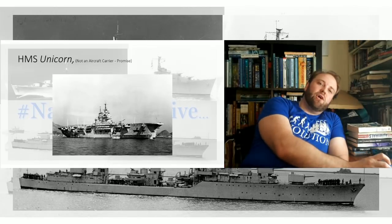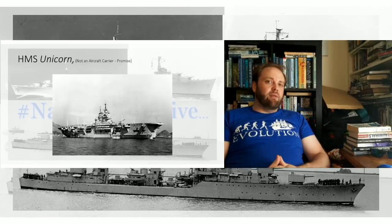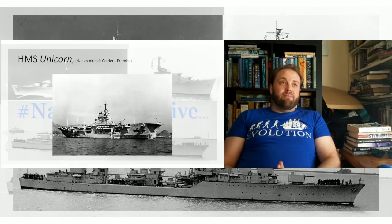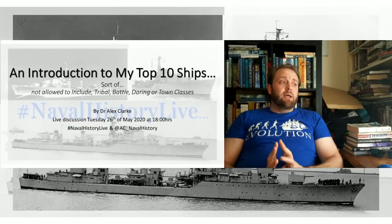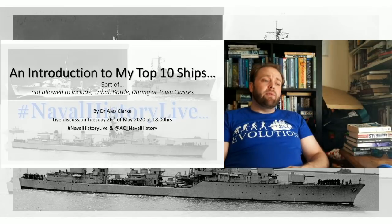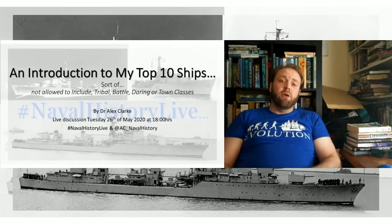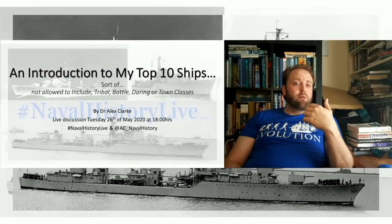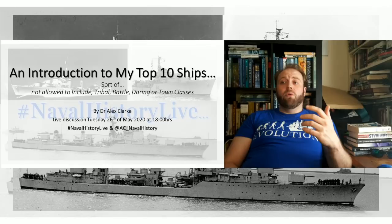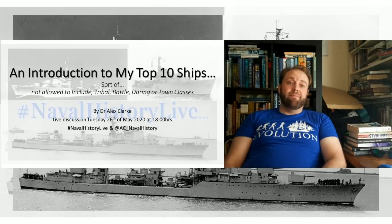So that is my top 10. I'll discuss them more this afternoon and I'm looking forward to hearing about your top 10s. Who knows, I might even manage to get some pictures to work. Thank you very much — take care, see you this afternoon, please do remember to subscribe, thank you to my patrons, and thank you to everyone who watches, shares, and subscribes. I look forward to hearing your top 10s.